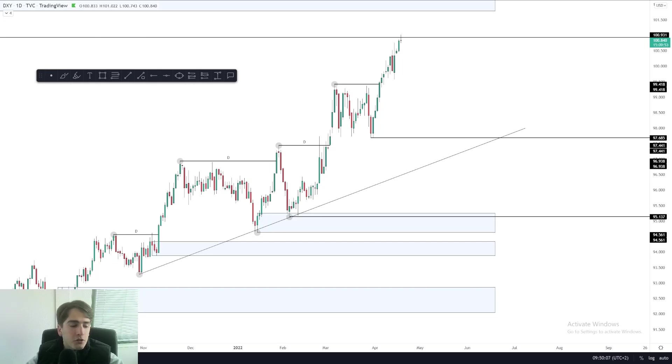A very good morning to you all and welcome to another daily market outlook. In today's market outlook, I am going to be having a look at the dollar, which has been faking out on that level which I mentioned in yesterday's video. So let's take a look and dive straight in.